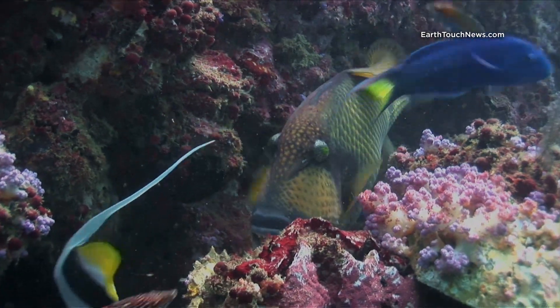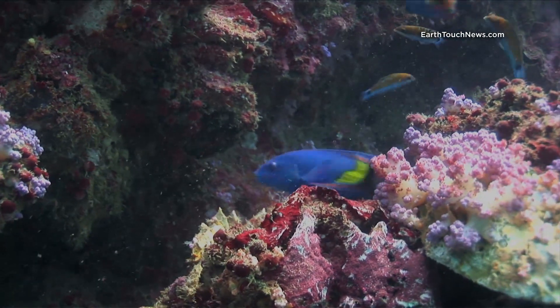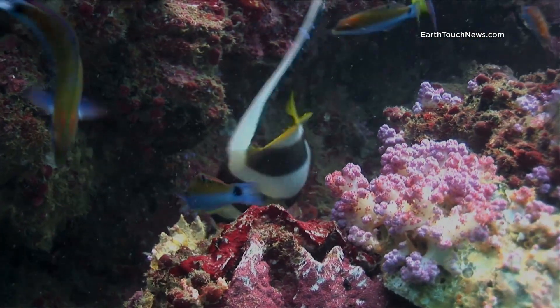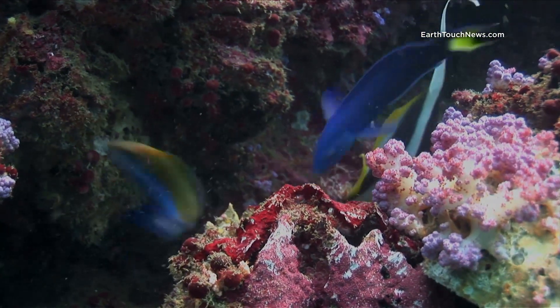Everyone knows what this fish is — it's a Titan Triggerfish. And those blue fish are wrasse, and in comes a longfin bannerfish. They're all feeding on an open clam there. It must be delicious. All the reef fish love that stuff.